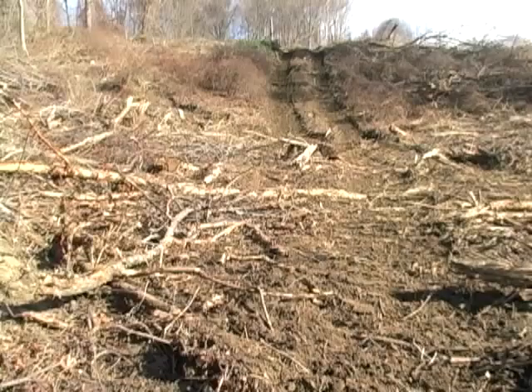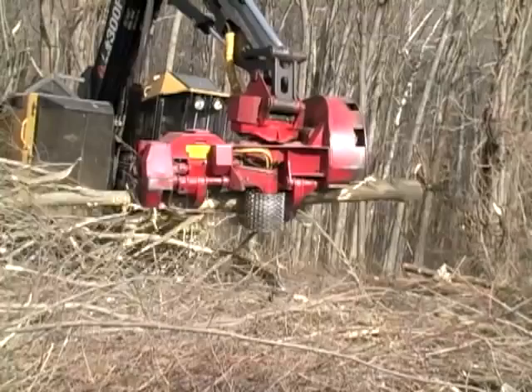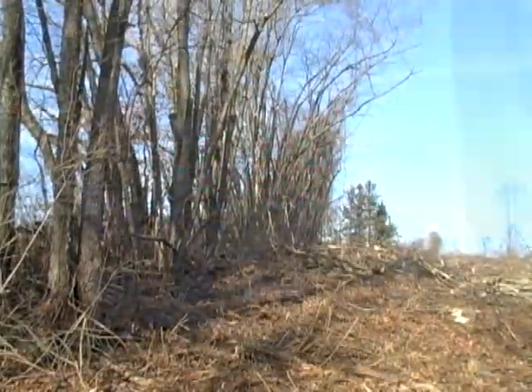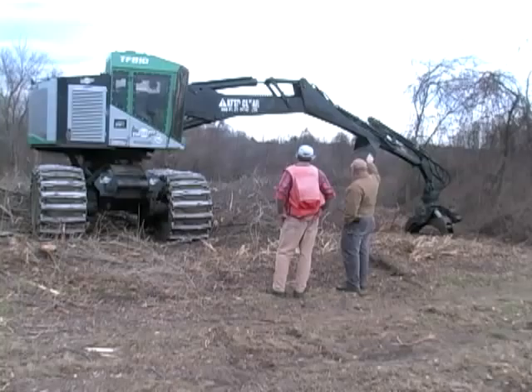Shrubby habitat requires a certain frequency of disturbance so that it maintains itself. And so that's what we're doing here on top of Apple Hill. This is a collaborative project. White Memorial is working with both the USDA Natural Resources Conservation Service and the Connecticut Department of Energy and Environmental Protection.